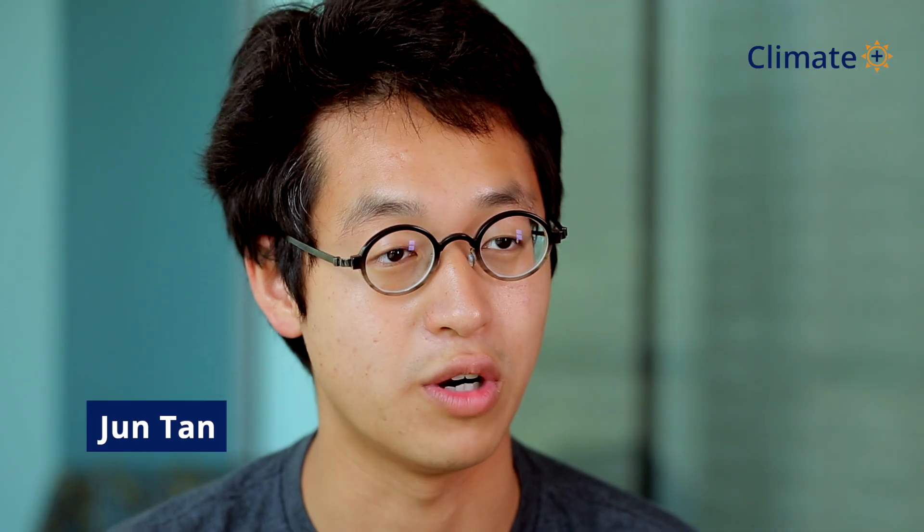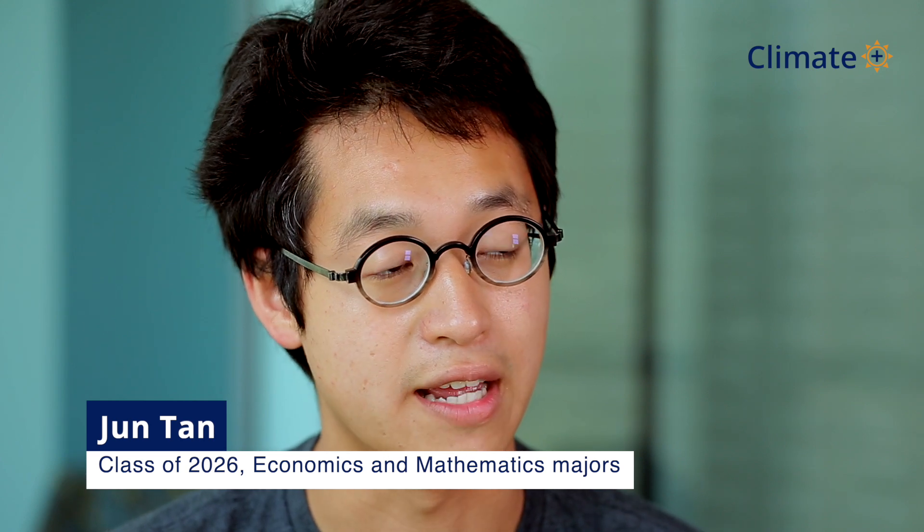We are looking at this little town called Creswell, North Carolina, which is three hours away from Duke's campus. They're very small, have a small population, but they're very susceptible to flood risks. We're trying to understand what's causing those flood risks and mapping their drainage system — the pipes and ditches — seeing what's wrong, and hopefully using this data to help them be more prepared for flooding risks.